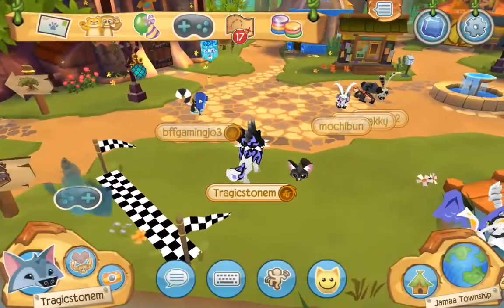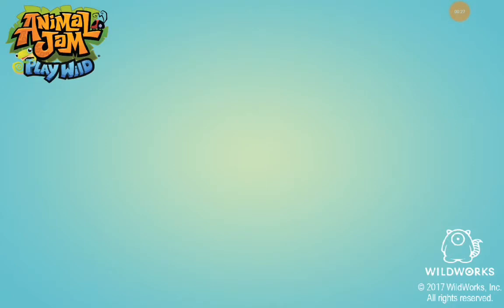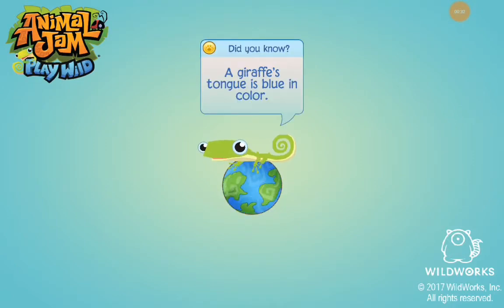There is this new Spike Mohawk in the Jamwatch shopping store. I don't know why I said shopping, but yeah.